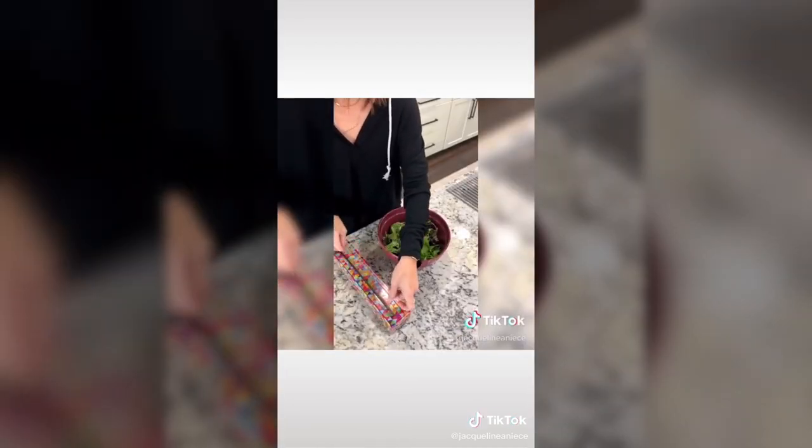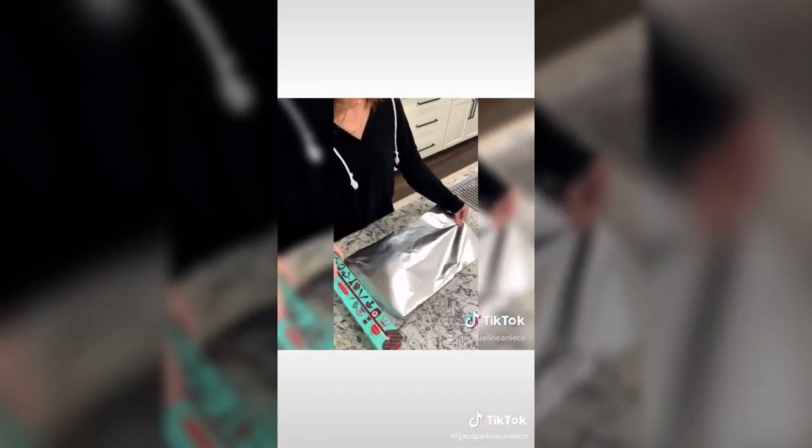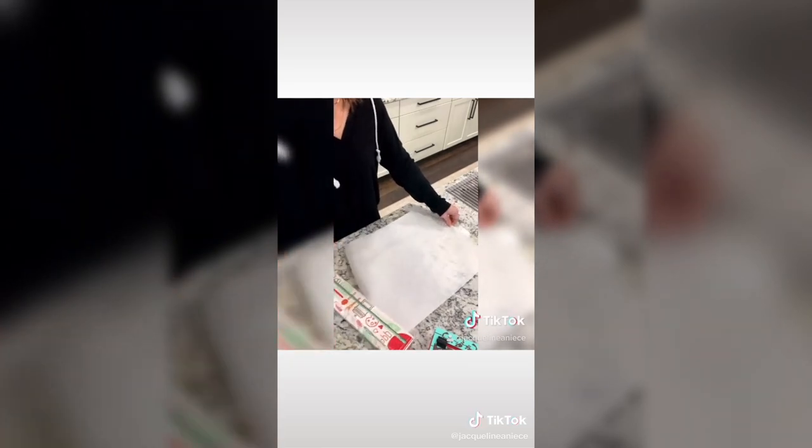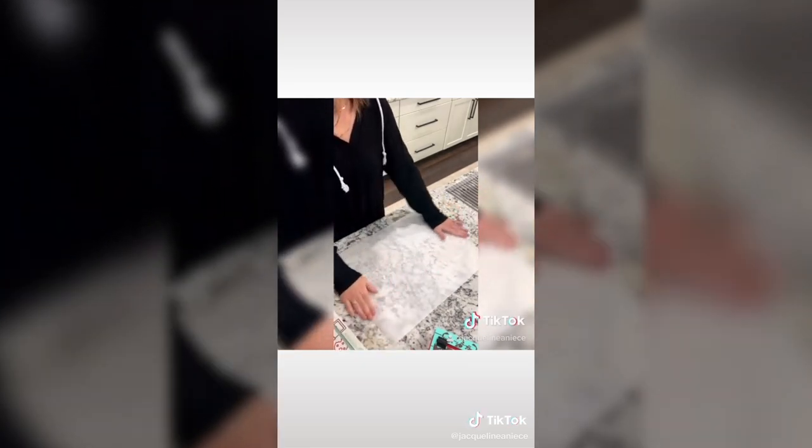Refillable plastic wrap dispensers with a slide cutter. This makes covering things with plastic wrap one million times easier. I love them so much — I even have them for the foil and for the parchment paper. But if you wanted to try just one to see how you like it, I would start with plastic wrap.